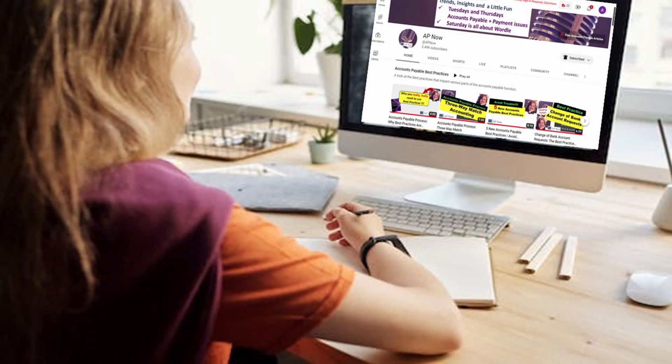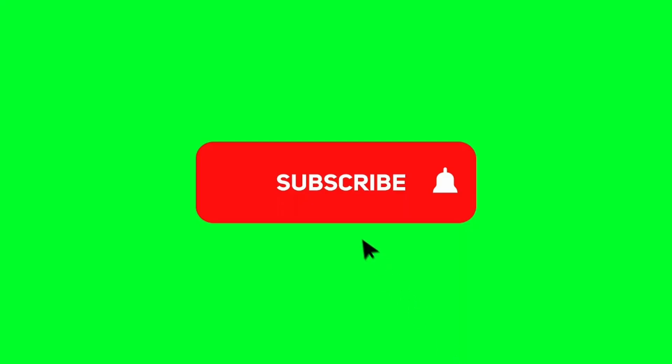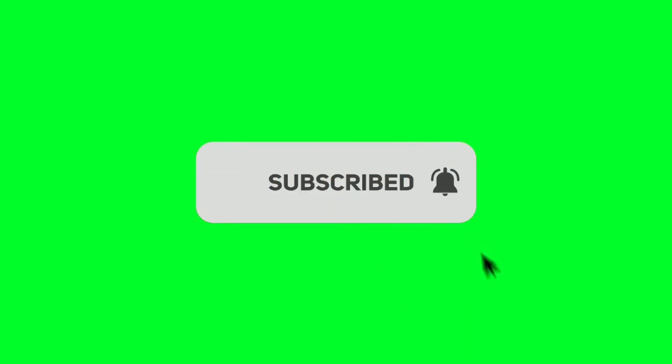Before we get to the last document and the mistakes that can cause havoc, the AP Now channel has over 400 videos tackling all sorts of topics impacting accounts payable and payment issues. We release new ones on Tuesdays and Thursdays, with shorts occasionally in between, and occasionally on Saturdays we have a Wordle video. Please check it out after you finish watching this one.